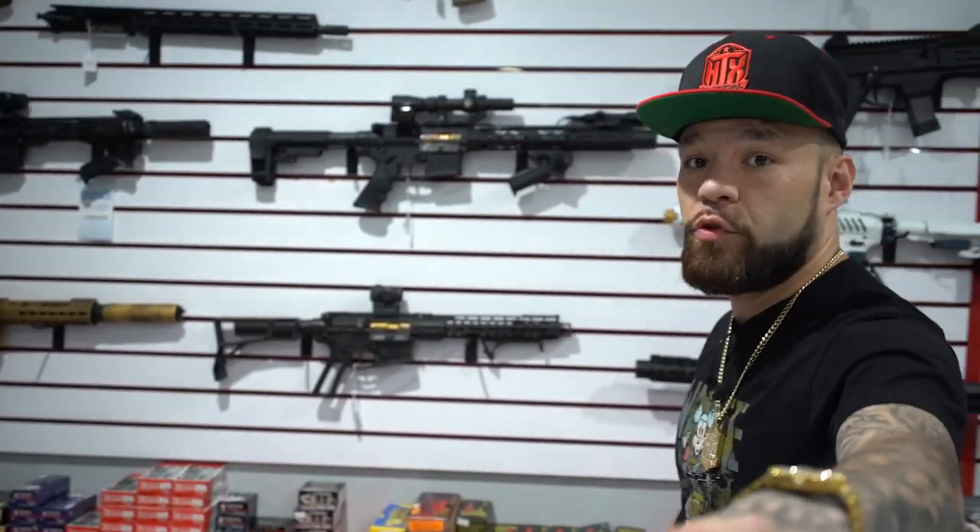Right here on the wall you see a lot of custom builds that we do here. The budget is in your hands — you get to pick all the parts you want, we give you warranty on us, and we'll build it for free as well.